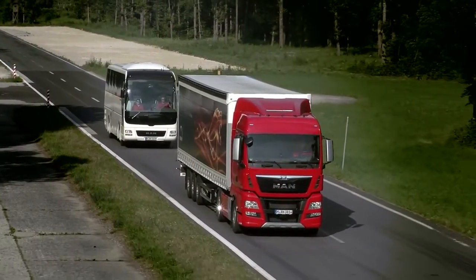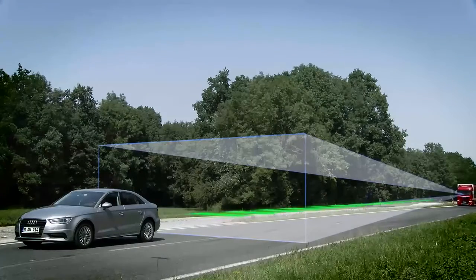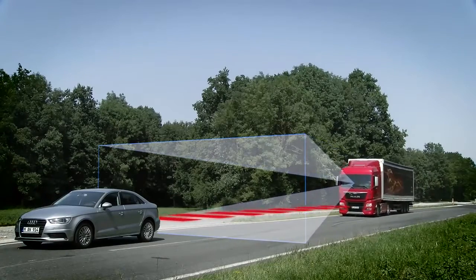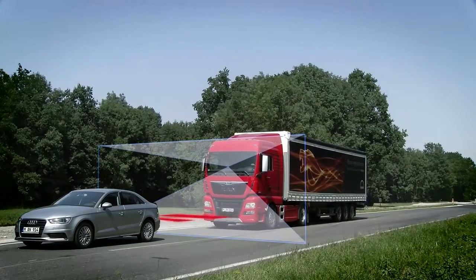MAN's Emergency Brake Assist, or EBA for short, is a smart electronic co-driver that uses both a radar sensor and camera. It is permanently active and detects critical situations which might result in a rear-end collision.